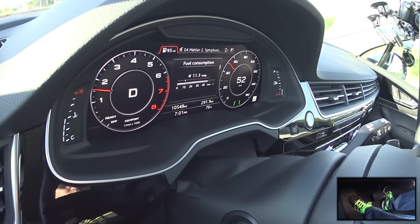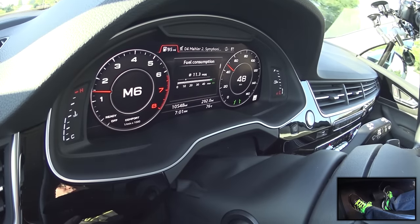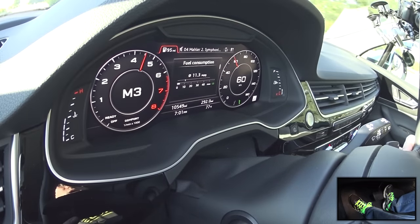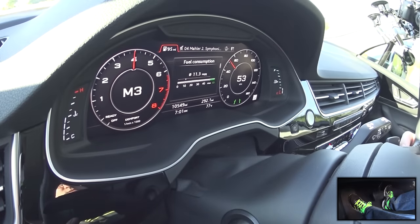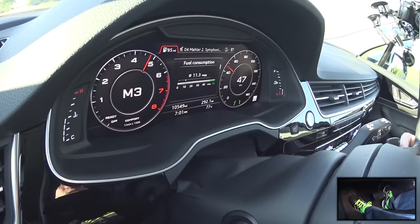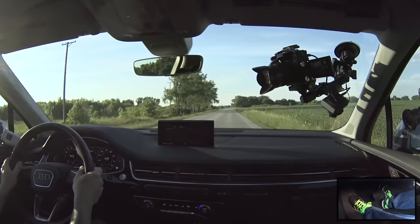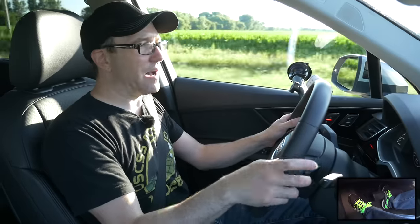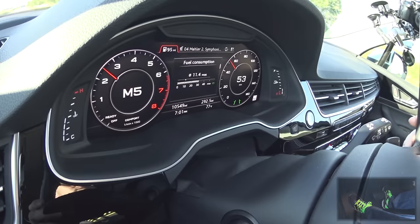The transmission - this 8-speed. Let's put this in manual mode. It auto upshifts for you. It doesn't hold revs. It's not particularly eager to downshift. If you're going to look to drive this in a sporty fashion, this is not the transmission for you. It's not programmed to rev match downshifts. It's not programmed to hold revs. It's purely designed in this state to give you smooth shifting and a non-jarring experience - on par with the luxury car levels that the Q7 has.